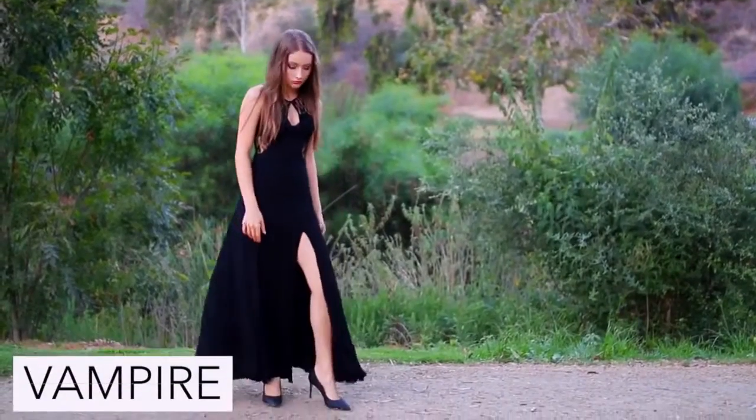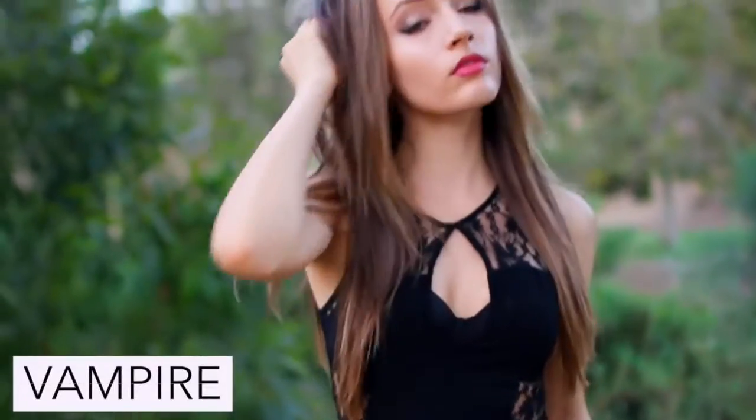To be a vampire you're just going to need to wear an all black outfit along with some vampire-esque makeup.